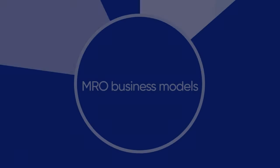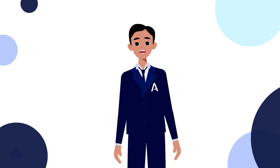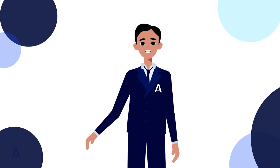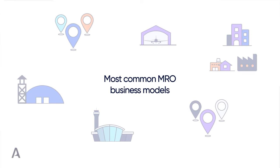MRO business models vary greatly depending on the business type. Aviation MRO business models can be vastly different. The following are the six most common MRO aircraft maintenance business models and facility types that can be found around the world.